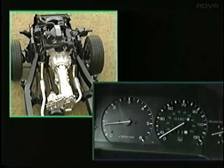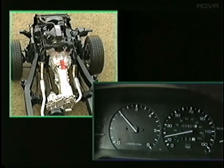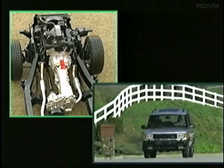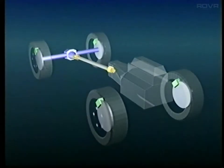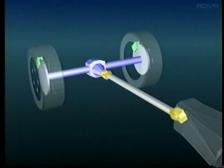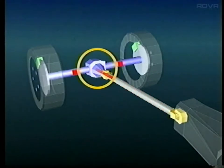Here's how it works. The engine produces power that is sent to the transmission. The transmission contains a series of gears which allow the engine to operate in its optimum power band at various road speeds. In a two-wheel-drive vehicle, the transmission sends power directly to the driven axle, front or rear, depending on the layout of the vehicle, whether it is front or rear-wheel-drive. The driven axle splits power to both wheels through a collection of gears called the axle differential.